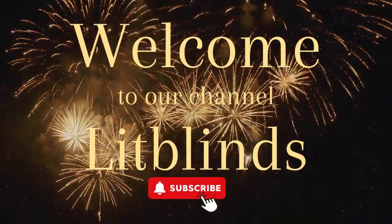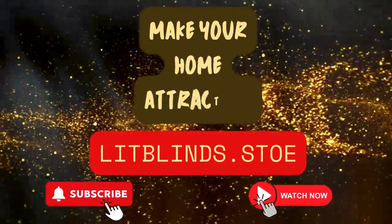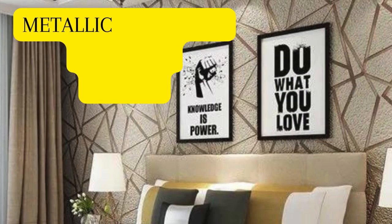Welcome to our Lit Blinds Store YouTube channel. To make an attractive home, subscribe and watch our videos. Visit us at www.litblinds.store